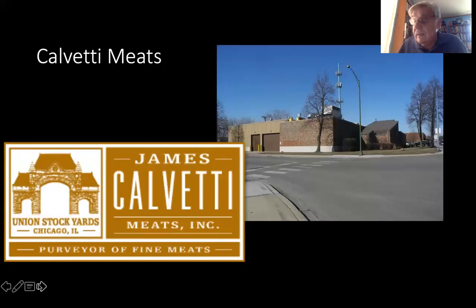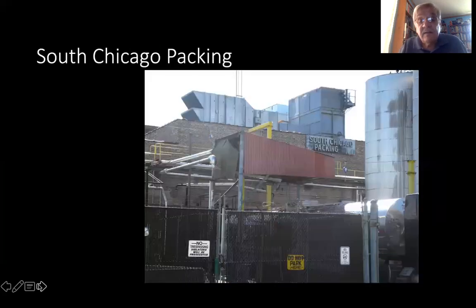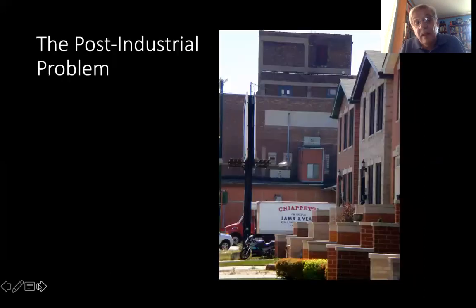There are Allen Brothers, another purveyor in Bridgeport just to the north and east of the stockyards. There's the South Chicago Packing Company, also just off the stockyards — this was an old hog slaughterhouse, now they simply process meat here. There's a post-industrial problem in the neighborhood in that gentrification is taking place in Bridgeport, to the northeast of the stockyards. These townhomes were just built a few years ago, and right across the street was the Chippetti meat packing plant. When you pay a lot of money for a new house, you don't really want to smell meat packing plants when you open a window, and so Chippetti eventually had to give up this plant and closed.